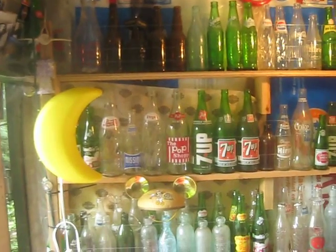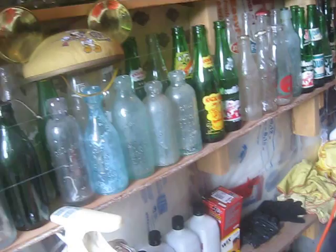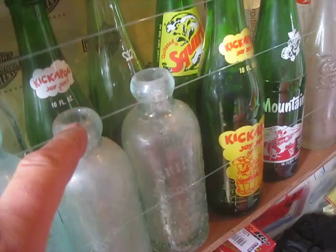This is some of my old bottle collection here. I just want to show you some of the classics I have here — the blob tops from the 1800s. For those of you that don't know what a blob top is, these bottles were blown glass back in the day, and the tops of them are like blobs and they had a porcelain stopper in them.